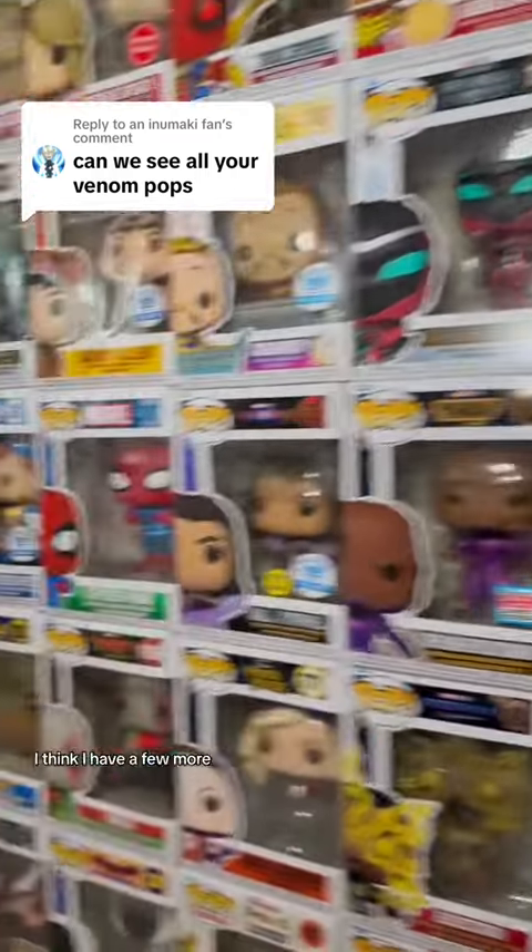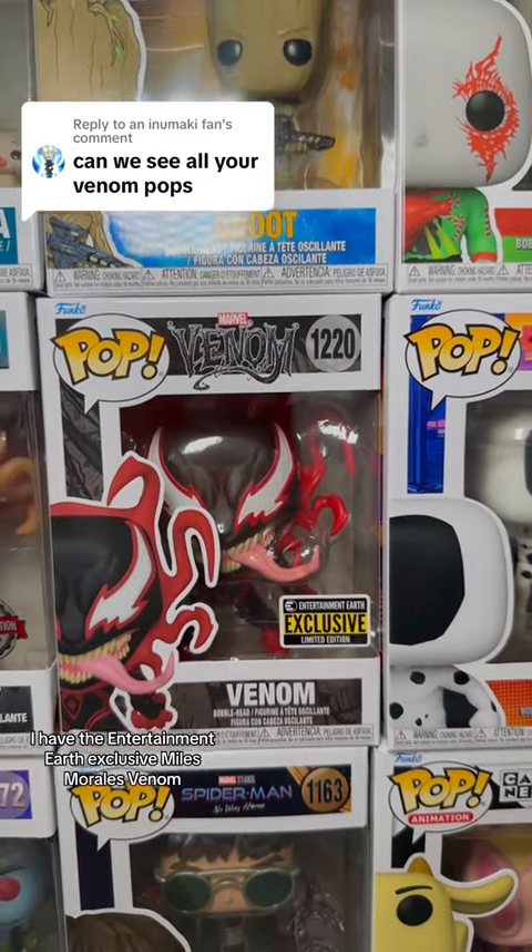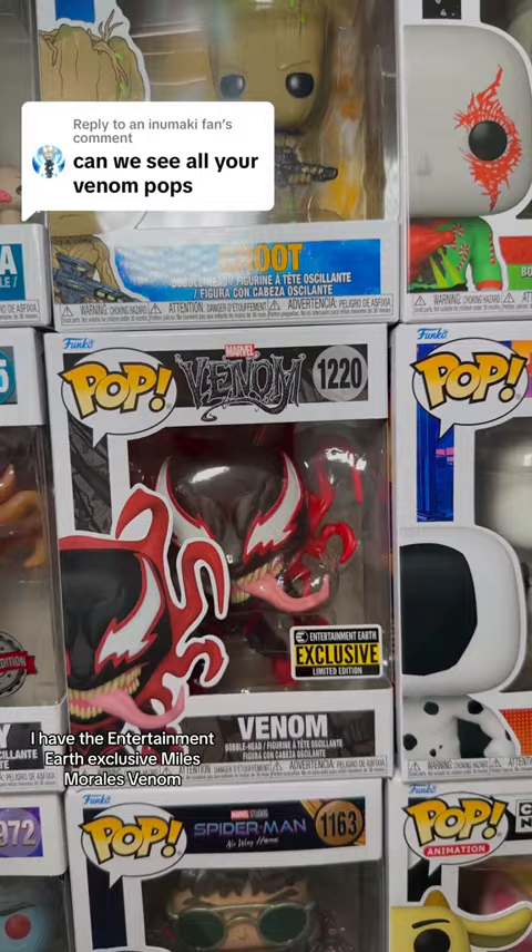Let me see, I think I have a few more. Here we go — I have the Entertainment Earth exclusive Miles Morales Venom.